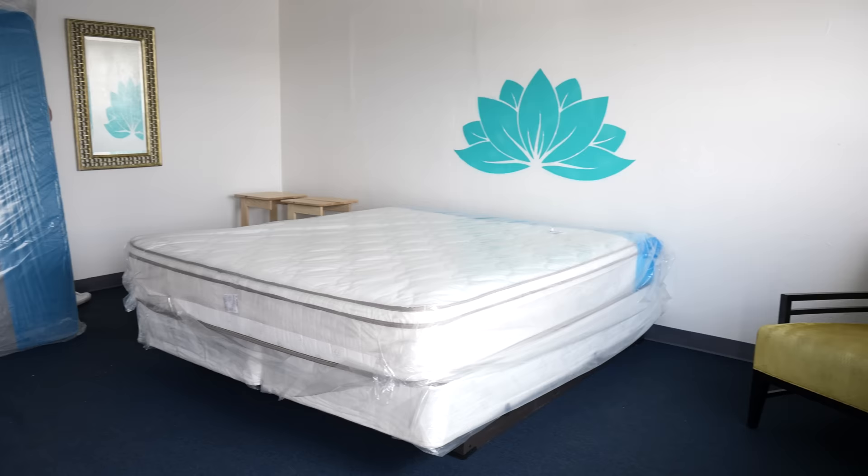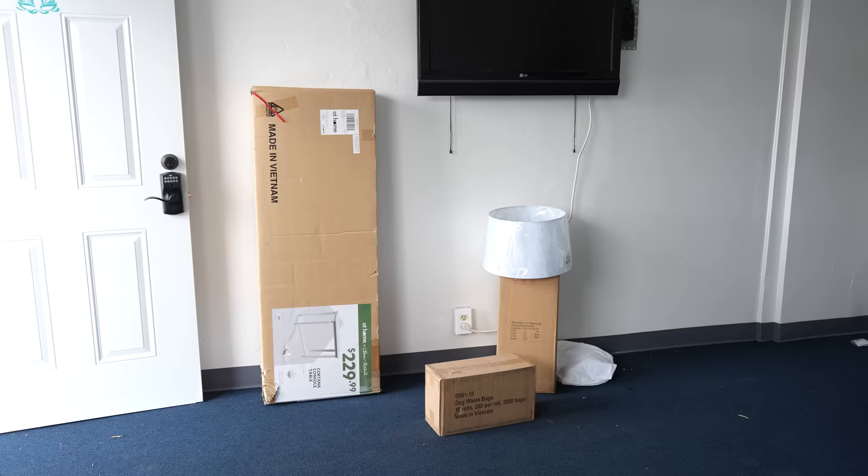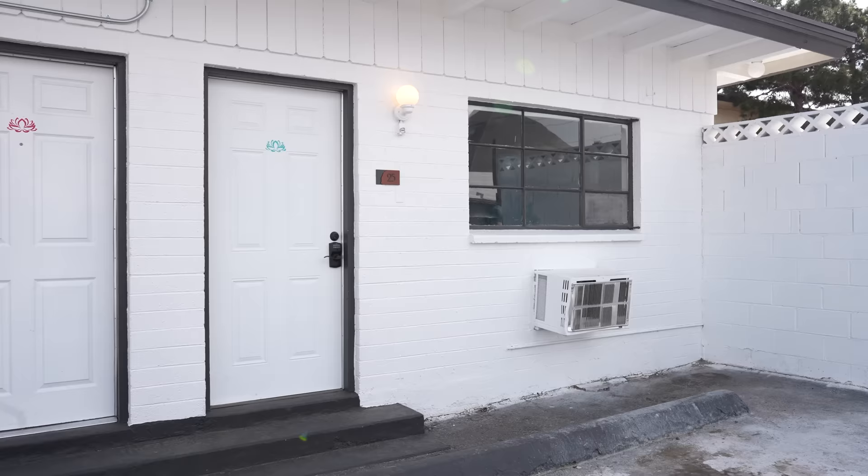These two rooms right behind me are not open yet because they're still getting ready, but once they are, these are going to be their suites. There are 25 total rooms on the property. Once the suites are ready, they'll have a bar inside, knocking out a connecting wall for an in-room bar. These are going to be the two most expensive units once they're finished.